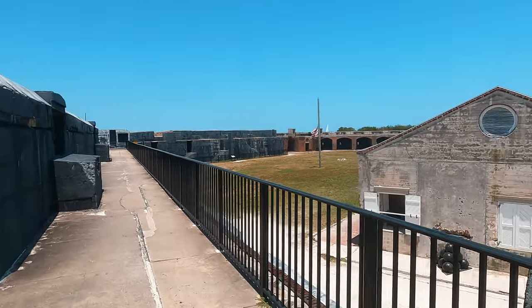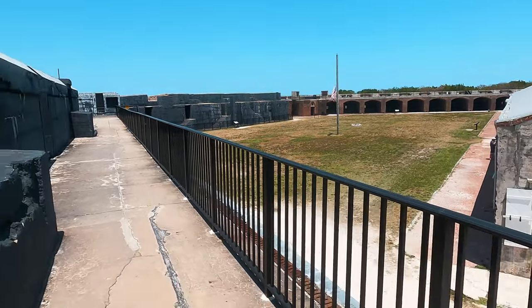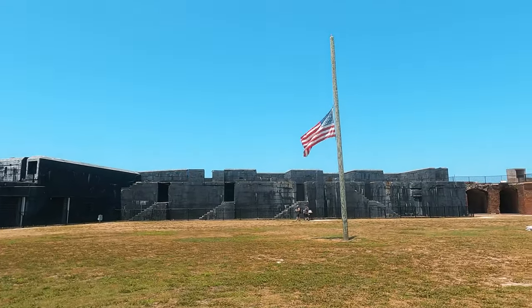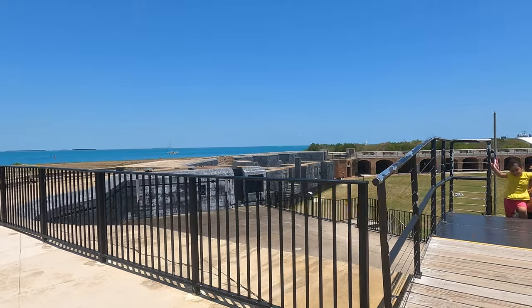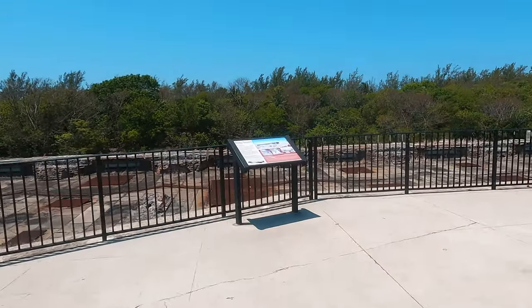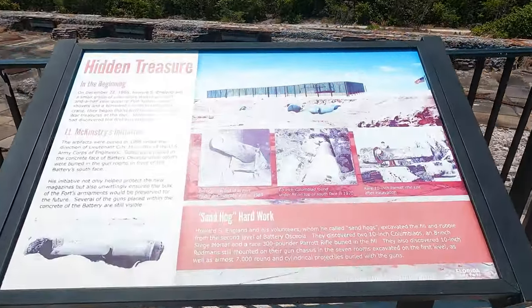I'm already inside the fort now. You can see the big walls all around, the ground, and the flag in the middle of the fort. Let me take you on a quick walking tour around the fort and find out what's inside.